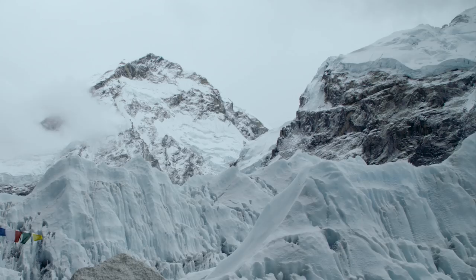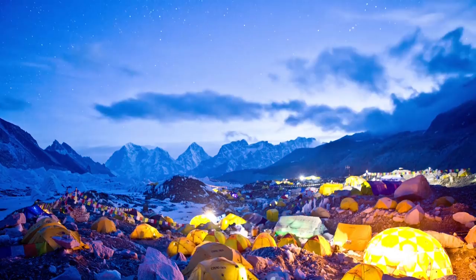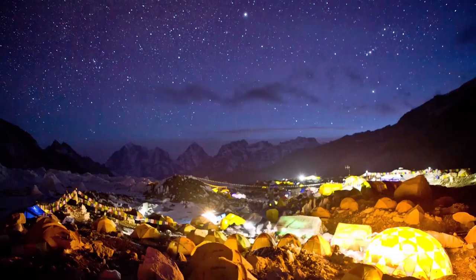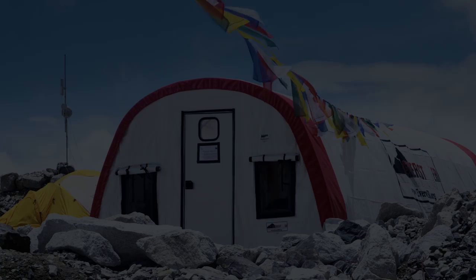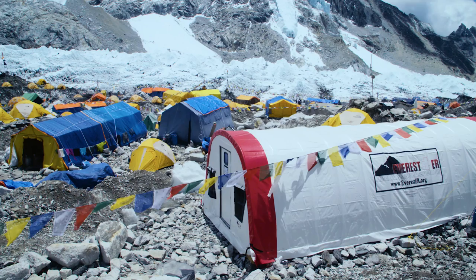We're working here on a moving glacier. At night you hear it cracking underneath your tent — rockfall, avalanches. And so to have a tent like this behind us, which is pretty much one of the most solid structures we have here, is invaluable.